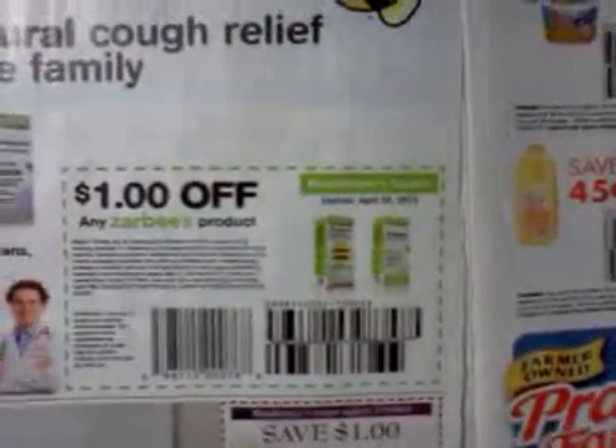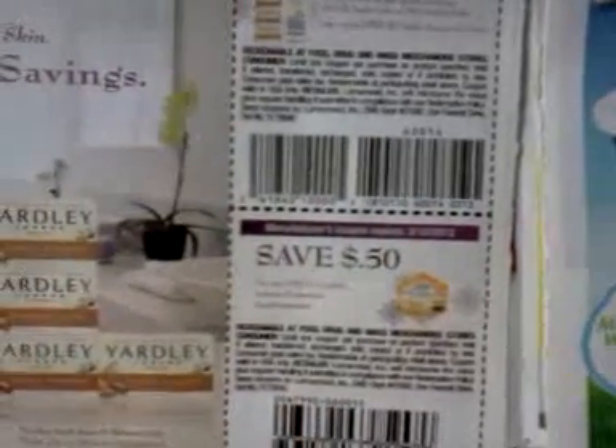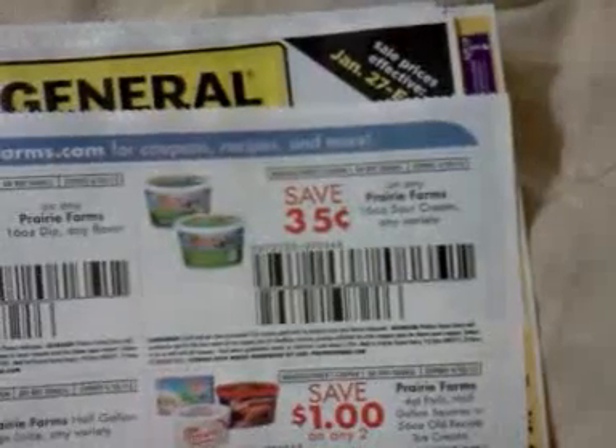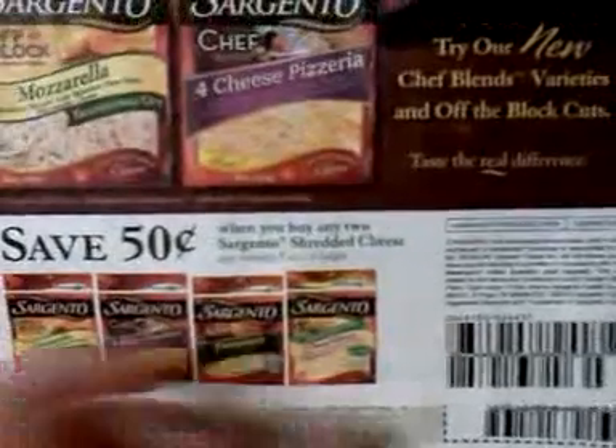Save a dollar off any Zarbee's product. Save a dollar on any four Yardley bar soaps — four single packs or two double packs — or on any one Yardley shower gel, 16 ounce. Save 50 cents on any one LipSilk intensive protection lip moisturizer. Save 35 cents on any Prairie Farm 16 ounce dip, any flavor. 35 cents on any Prairie Farm 16 ounce sour cream. Save a dollar on any two Prairie Farms four-quart pails, half-gallon squares, or 56 ounce old recipe ice cream. Save 45 cents on Prairie Farm half-gallon orange juice, any variety. Save 50 cents on any two Sargento shredded cheese, any variety, five ounce or larger.